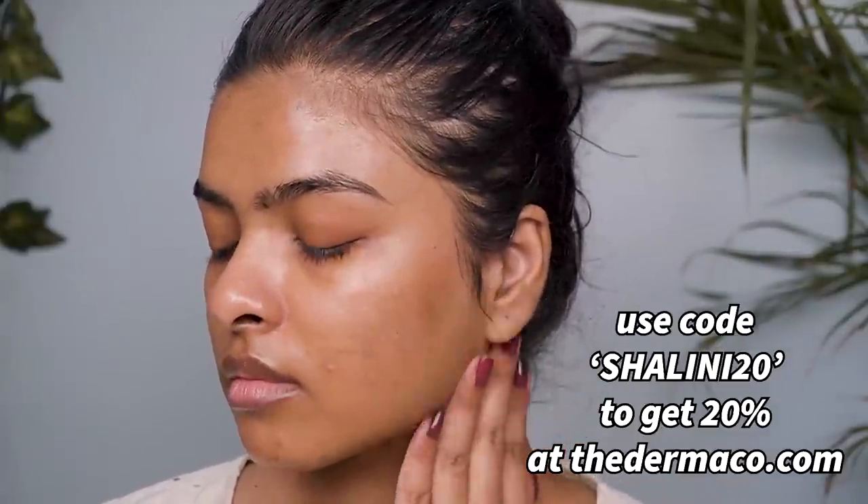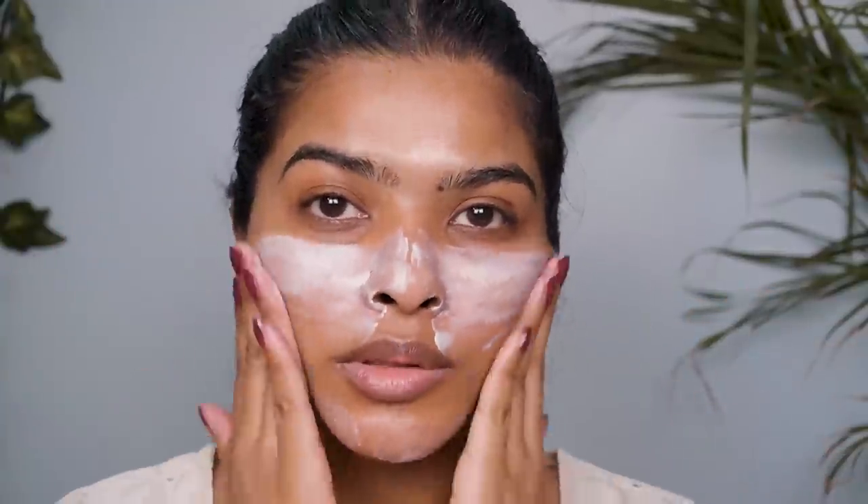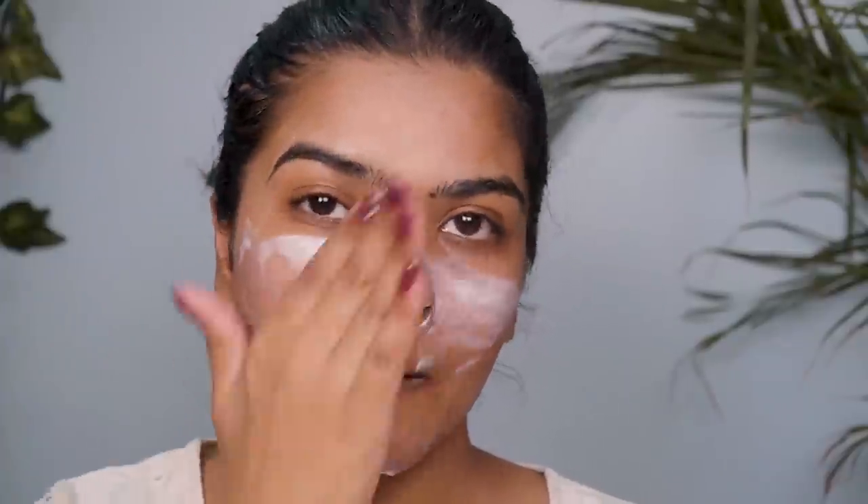After applying the treatment gel or serum, I move on to sunscreen. Whenever you're using active ingredients, never skip sunscreen because active ingredients are photosensitive. I'm using a mattifying sunscreen gel on my face — I have three to four different sunscreen brands I like to rotate day to day. My skincare is done and my skin is looking so healthy and glowing!